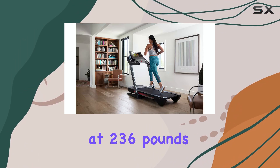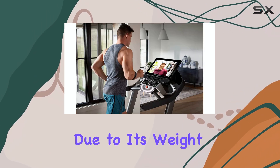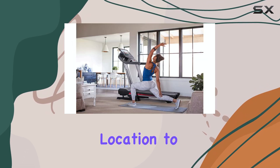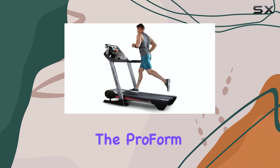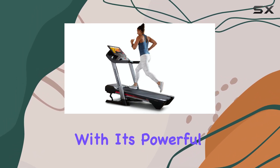While the ProForm Pro 9000 is a heavy machine, weighing in at 236 pounds, it does feature a one-step folding mechanism to save space. However, due to its weight, moving it around can be challenging — it's best to assemble it in the desired location to avoid any unnecessary hassle.